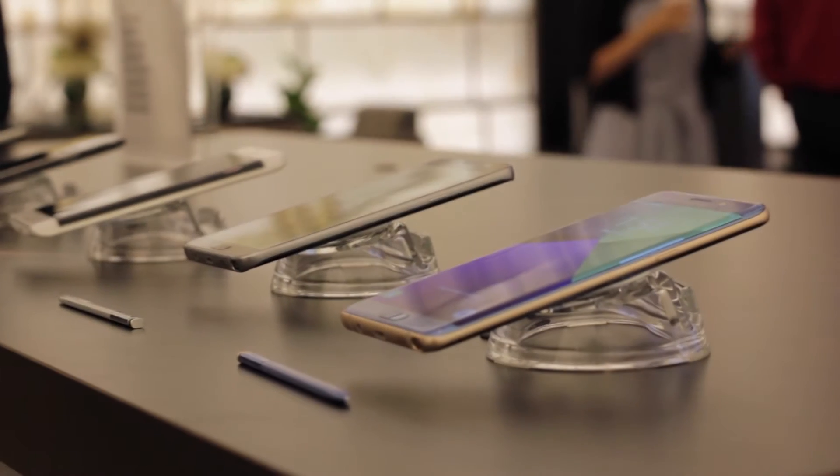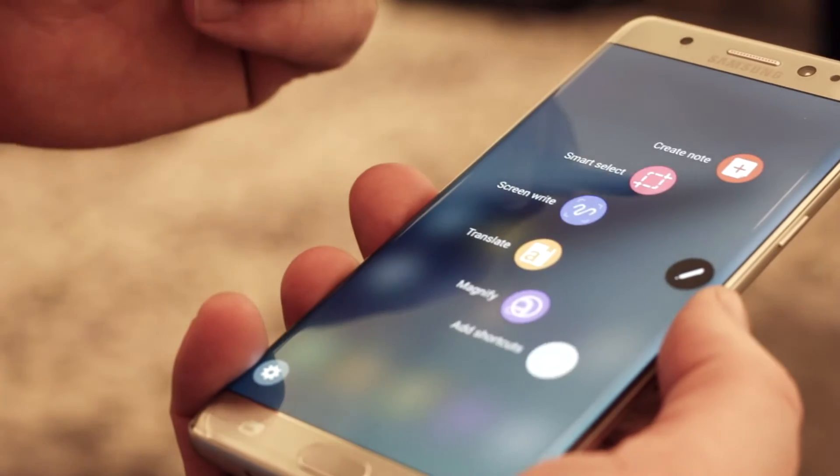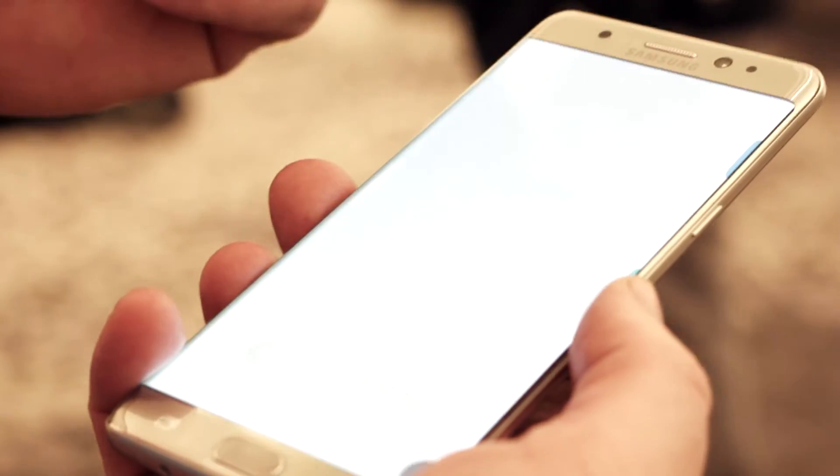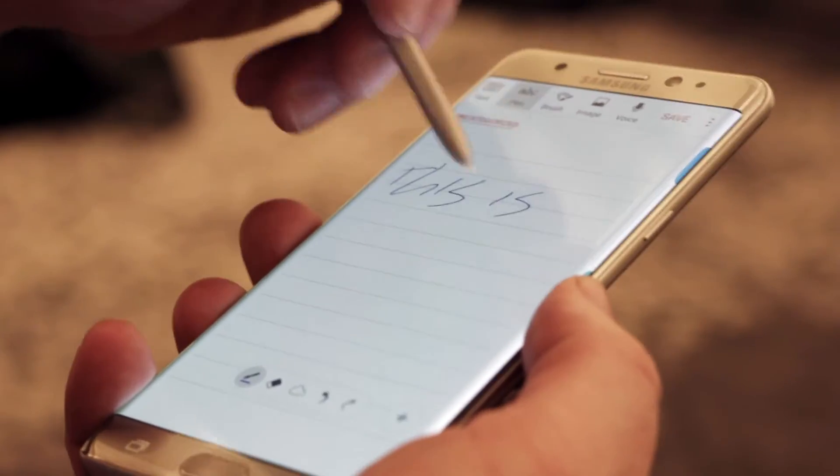Earlier today, Samsung announced the Note 7. It bears a striking resemblance to the Samsung Galaxy S7, but that's not really a bad thing. The S7 has been universally praised by reviewers and has been one of the most popular phones Samsung has ever sold.